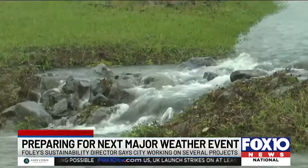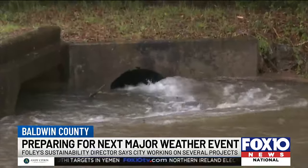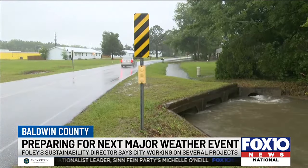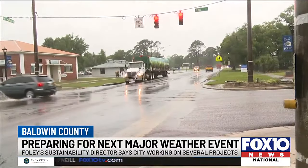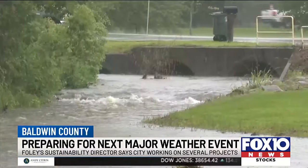In the face of evolving environmental challenges, Foley is paving the way for innovative and sustainable solutions to protect its community. Leslie Gahagan, the sustainability and natural resources director for the city, provided insights into Foley's comprehensive approach to address issues like extreme heat, winter storms, and seawater intrusion.